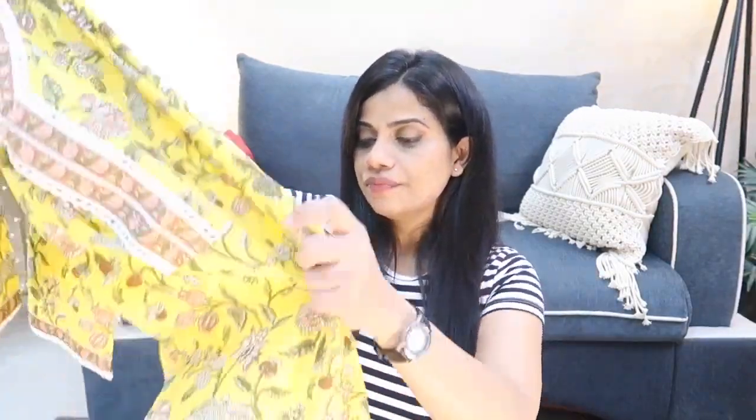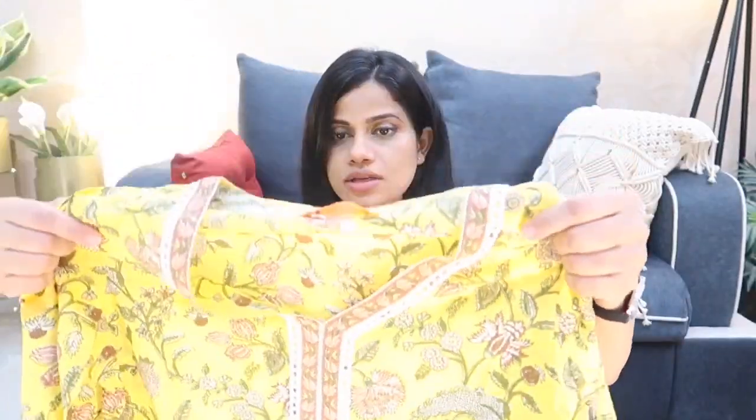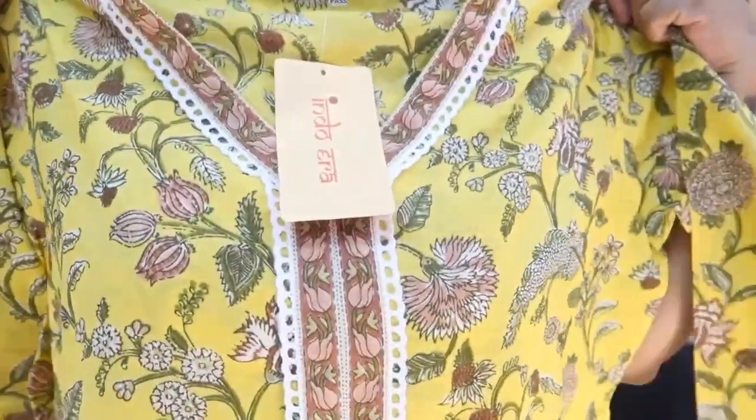Moving on to another salwar kameez — this one is for my sister. I had my eyes on this particular one for a really long time because I love the color. Here is the set, again by Indoeira. I love Indoeira for the quality of fabric they use, and I'm quite impressed by this one. This is the kurta part — it has a really nice V-neckline, these are the sleeves, and it goes at the bottom with a slit on the side.